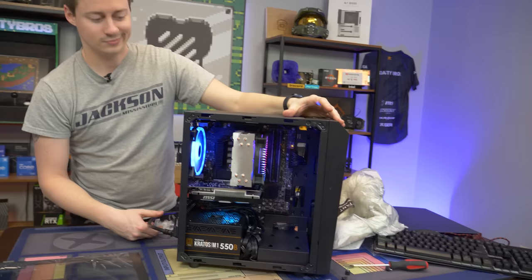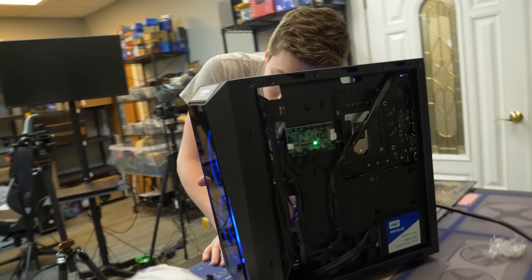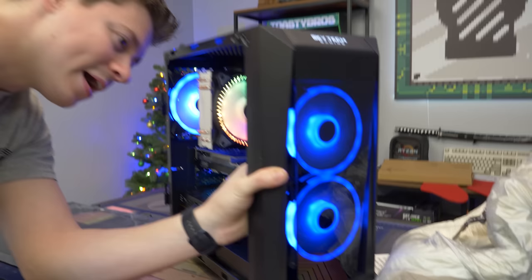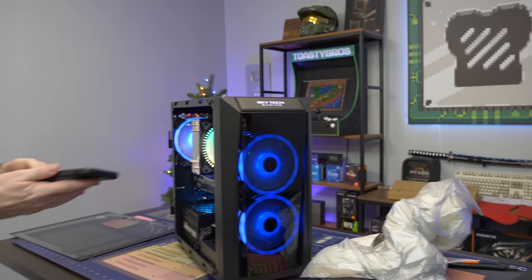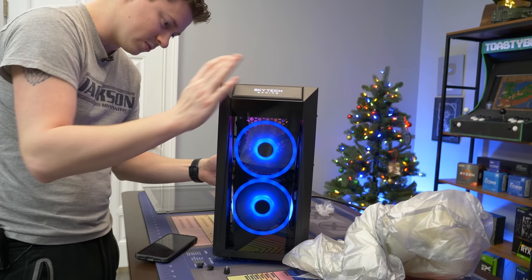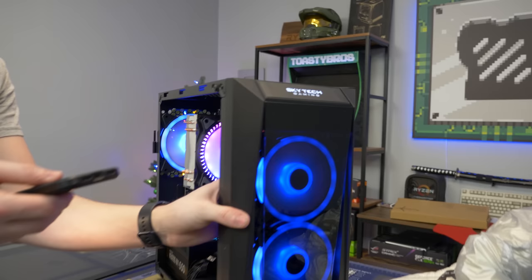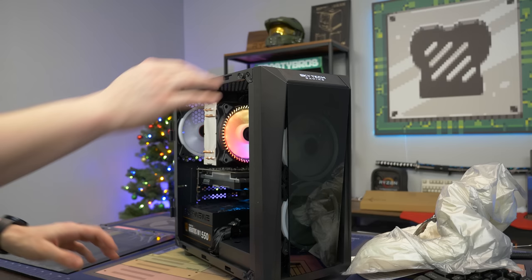Powering it on, we immediately have an issue — something up front is causing a loud noise. The cable management was really close to the left side, so it might be causing a fan to rattle, or it could be a bad fan. When I push on it the noise changes. Actually, loosening one of the screws literally fixed it. These really cheap fans are all plastic — no metal in the shroud — so if you tighten them too much the plastic can warp and cause that noise. It's a little weird that it got through factory testing like that.